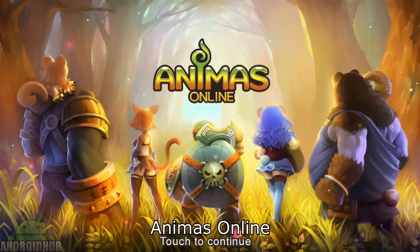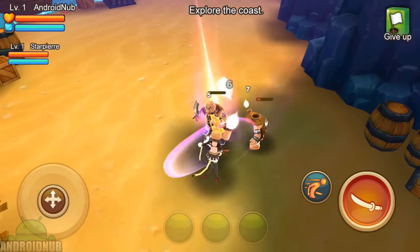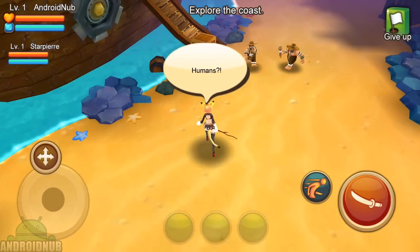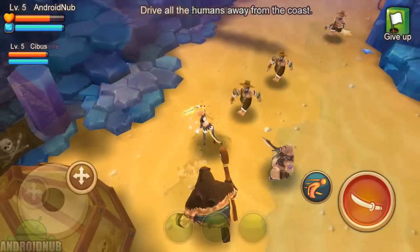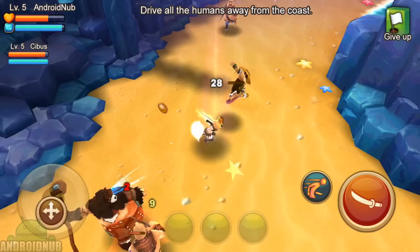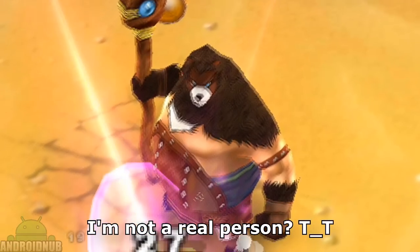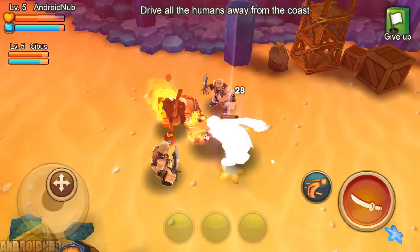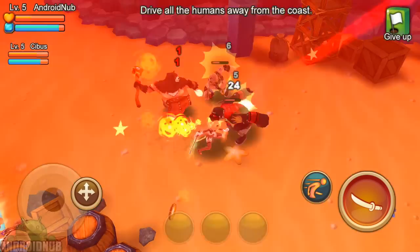Next up, we have Animaz Online, published by Gameforge Productions. Here's a cool and casual hack-and-slash RPG. There's three different characters to choose from, which are the three different classes. The gameplay is actually really smooth. There's a joystick to move around and a button to attack. This game has an animal theme where you fight humans. You can have someone else in your party, but they're controlled by bots, so it's actually not a real person. There's a town where you can buy stuff and get quests, and the missions are stage-based. There's a lot of missions to go through. You can level up, get new equipment. Fun, casual RPG to check out.